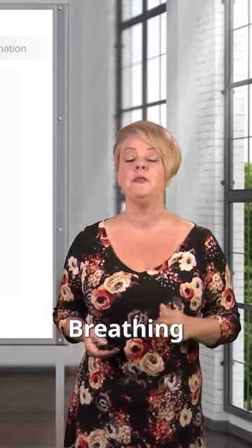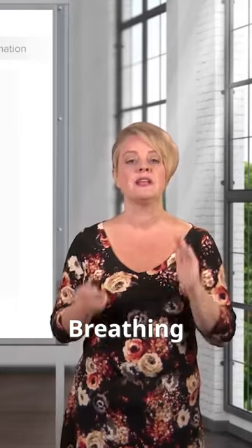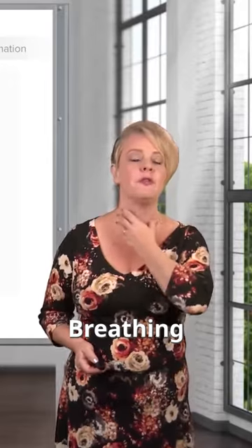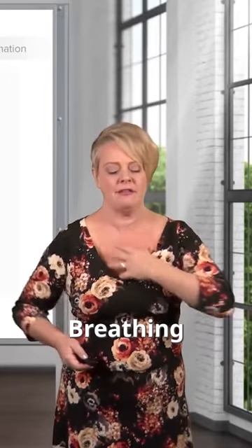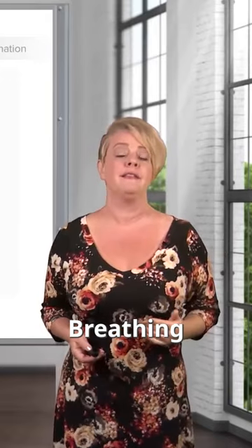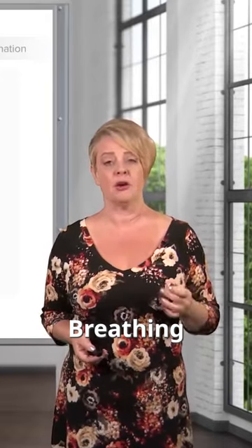Regarding breathing, the best thing we can do is just get a gestalt sense of how hard the patient is working to breathe. If the patient is using the muscles in their neck and in their chest, and if they're doing push-ups when they try to breathe, those are all signs that they could potentially have impending respiratory failure.